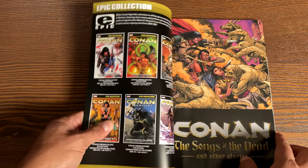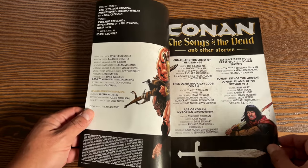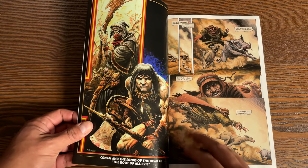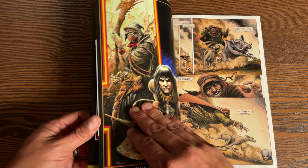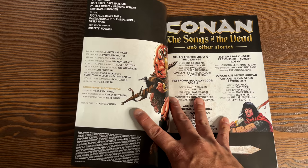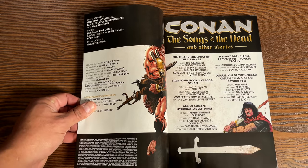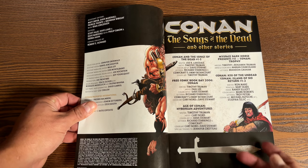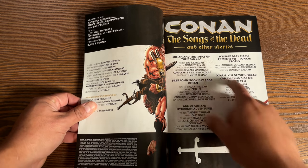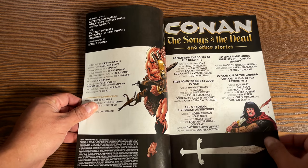Next up is Conan. This is Conan and the Song of the Dead, and it collects all five issues. Here's your table of contents. The interesting thing to note is that it's drawn by Timothy Truman, who will eventually take over the run of Conan from Kurt Busiek. We are talking about the era of the Dark Horse Conan years. This miniseries is written by Joe Lansdale with Timothy Truman doing the artwork.